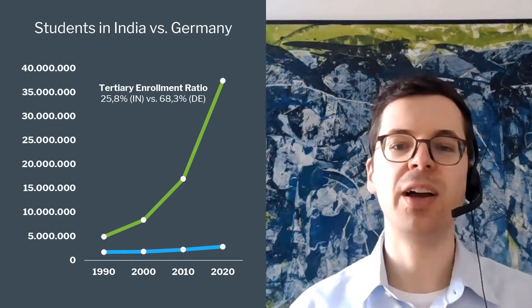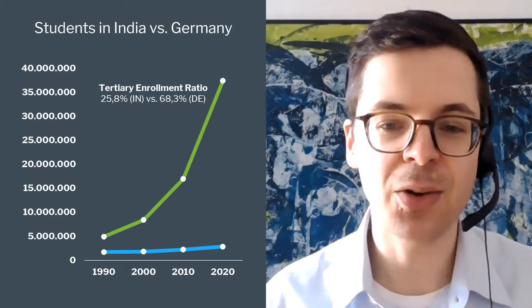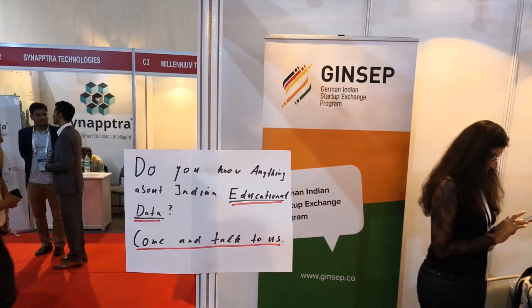We had this idea for quite a while. In fact, we were in India in Bangalore in 2018 at the Bangalore Tech Summit, where we were desperately looking for partners to help us find Indian data. We also spoke to some politicians, including an economics minister, and after quite a while we found good Indian data. Now I'm very happy to present what we've done.